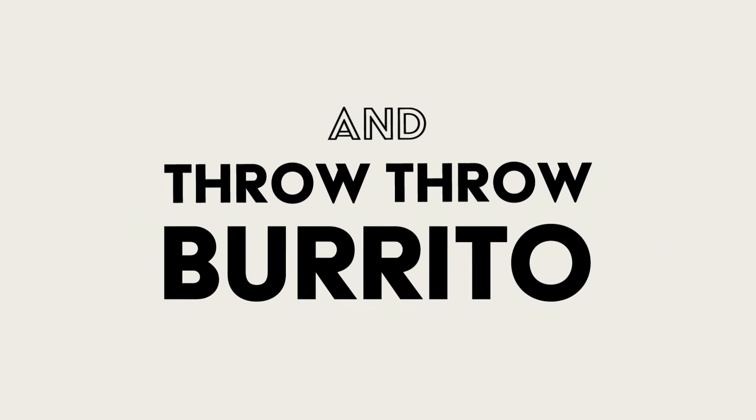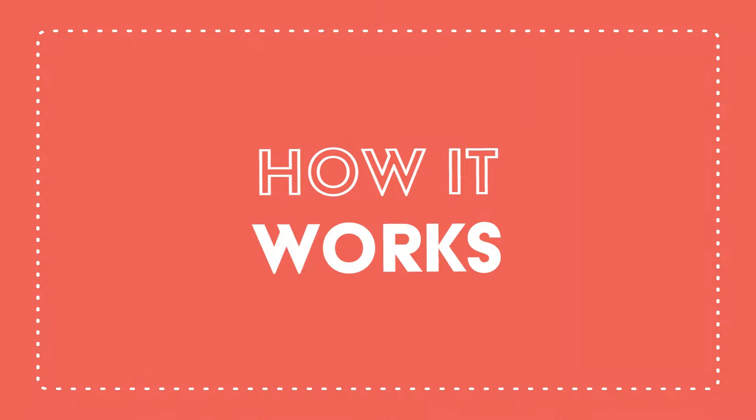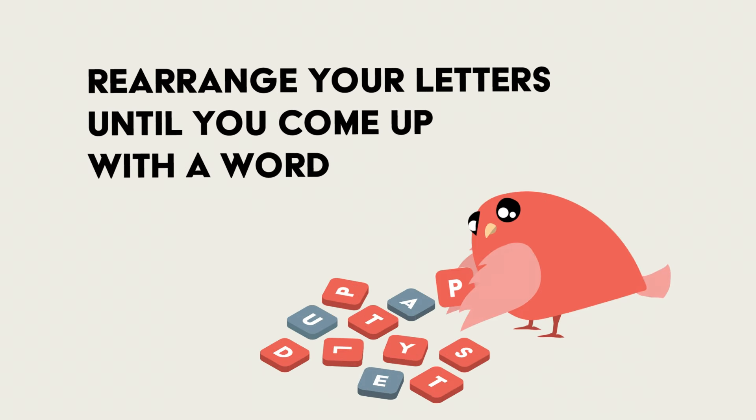From the creators of Exploding Kittens and Throw Throw Burrito comes A Little Wordy, a new type of tile unscrambling game. Here's how it works. You're each given a pile of letters. Rearrange your letters until you come up with a word.